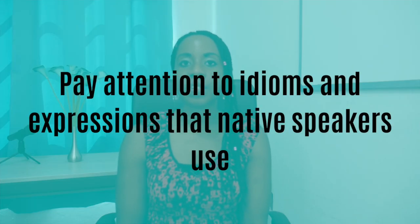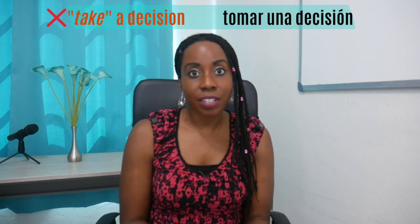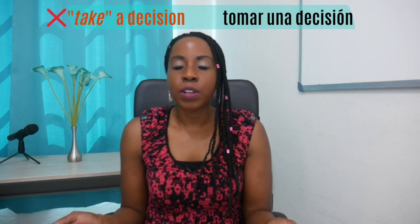Start paying closer attention to idioms or to ways that native speakers say certain things that are not necessarily how you have been expressing yourself. It's easy to become happy with making yourself understood and not really saying things the way a native speaker would. For example, a Spanish speaker learning English will often say they're going to 'take a decision' because in Spanish we say 'tomar una decisión' — we don't say 'hacer una decisión.' So many English learners who speak Spanish as their native language will continue to say 'take a decision.' You need to tune your ear, listen a lot, and hear how native speakers speak so that you can begin to adopt that in your speech.